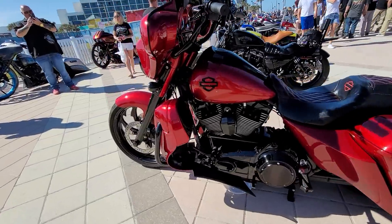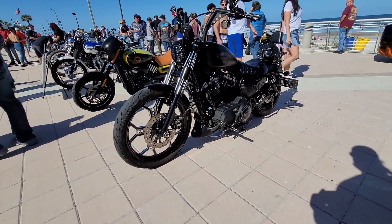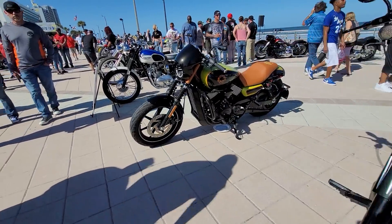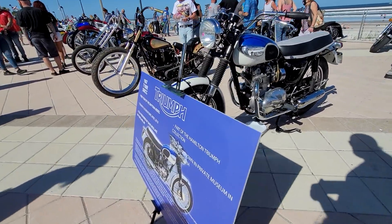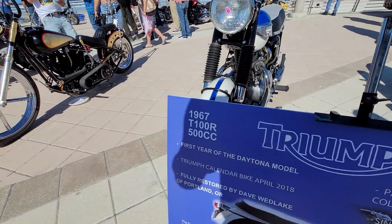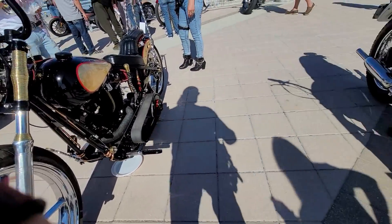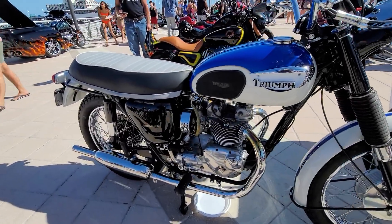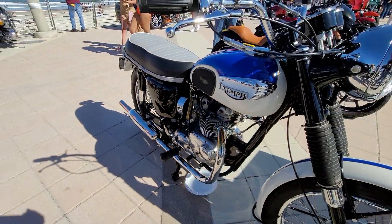Thanks to our great sponsor, Attorney Frank. A lot of nice bikes here this year. Here's a beautiful Triumph Tiger 100 in purple, blue, and white — a '67 T100R. First year of the Daytona model. The Daytona model had the twin carb intake on it.